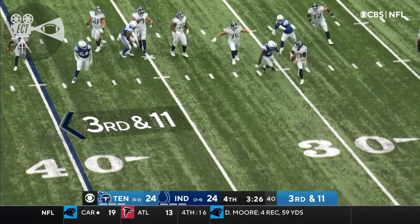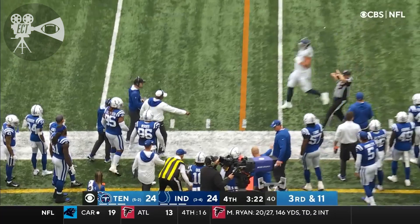Tannehill protected. Now here they come. Has to throw across his body. It's caught — what a snatch by McNichols.